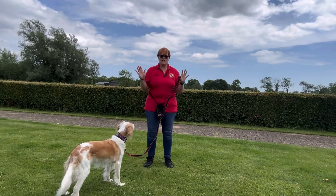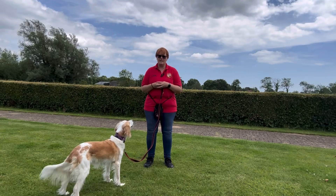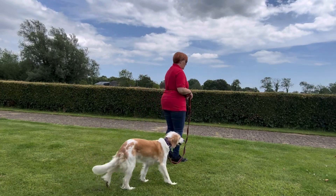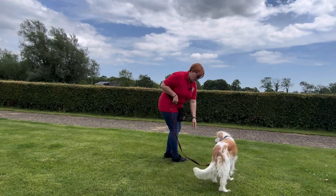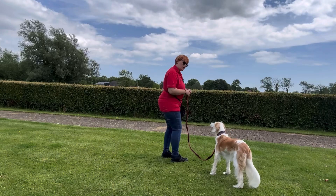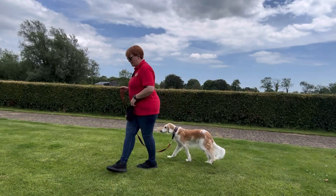I've got my treat bag with my sausages in there, and I've got Poppy on the lead. All I'm going to do straight away is turn away from her, and we're looking to see if she follows where I go. When she appears alongside me, I mark it and drop a treat, then I walk away from her again.